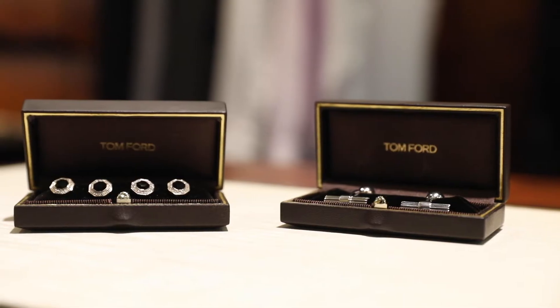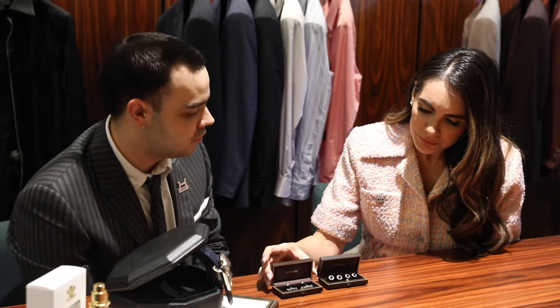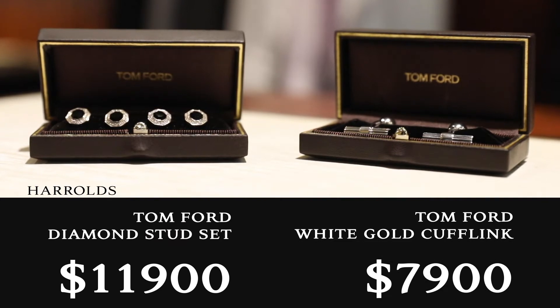And then we have here the Tom Ford cufflink and stud set. These ones Tom Ford actually wears himself — an amazing gift to give. I mean, who wouldn't love to see Tom Ford under the Christmas tree? It's 18 karat white gold in both. This is black onyx with the diamond all around the onyx.